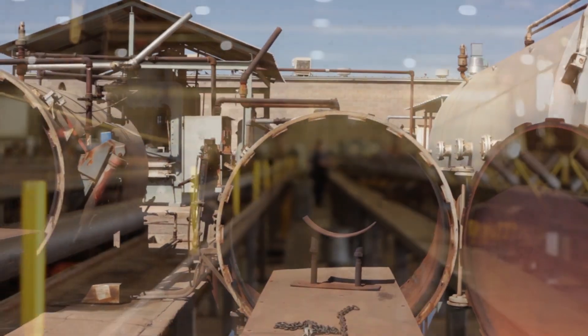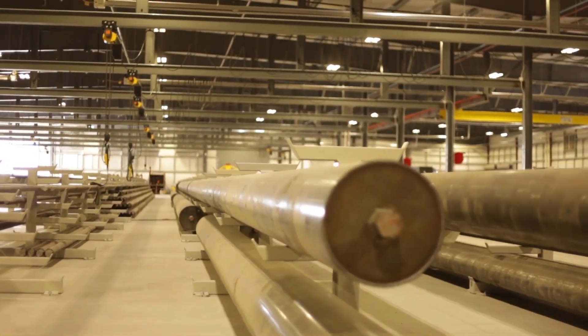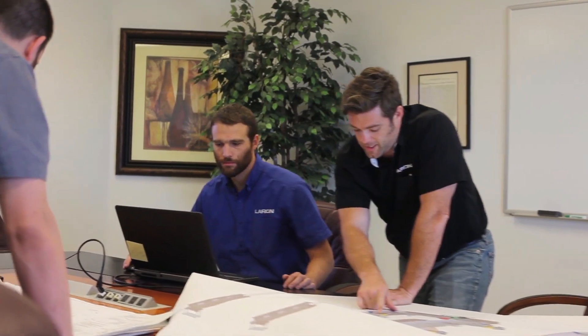Copper State struggled to find a contractor capable of recreating their proprietary machinery. Through a series of shop tours and prototype designs, Lahren CEO Glenn Thurman was able to demonstrate that Lahren could not only build replacement machines, but engineer enhanced upgrades. Lahren got to work and started the re-engineering of Copper State's entire production line.